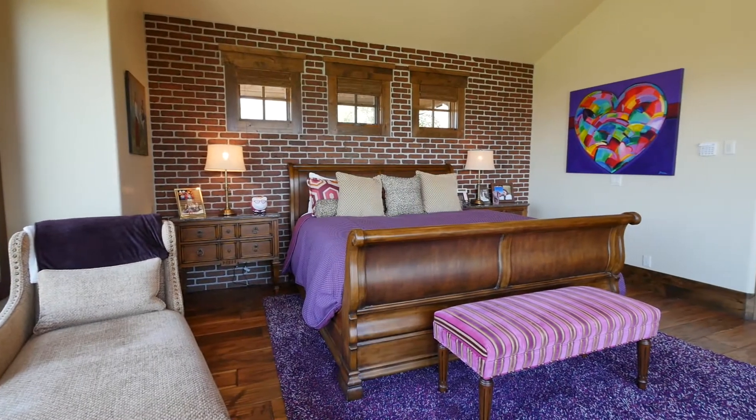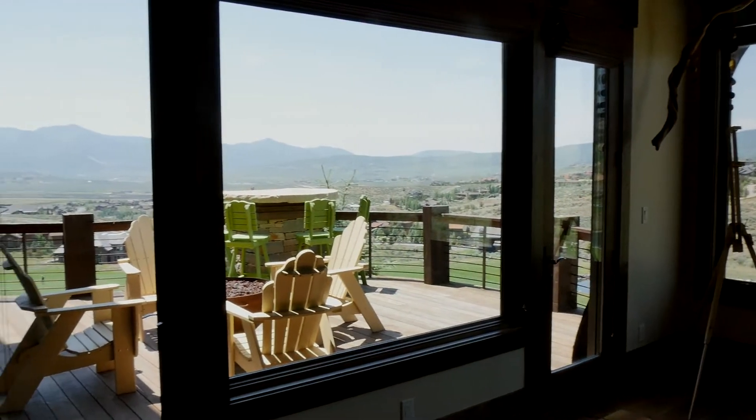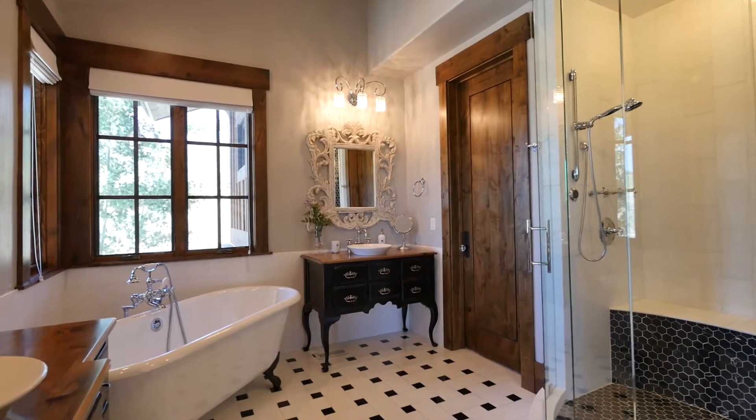The master bedroom suite is perfectly located on the ground floor to enjoy the views, the terrace, a lavish bathroom and just the right amount of privacy.